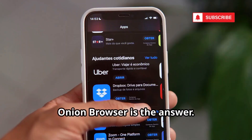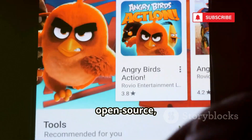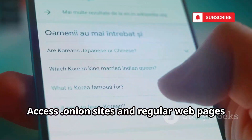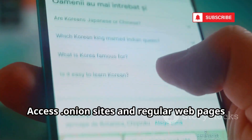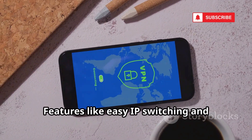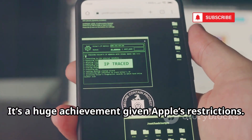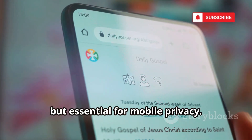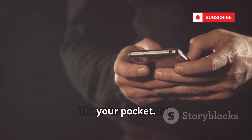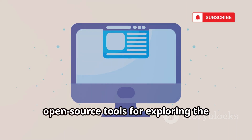Need Tor on your iPhone? Onion Browser is the answer. Free, open source, and endorsed by the Tor Project, it tunnels your traffic through Tor on iOS. Access .onion sites and regular web pages anonymously from your phone. Features like easy IP switching and cookie clearing give you control. It's a huge achievement given Apple's restrictions — slower than Safari, but essential for mobile privacy. Onion Browser brings the power of Tor to your pocket.